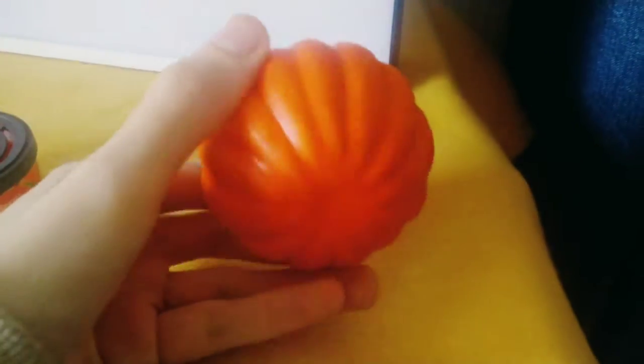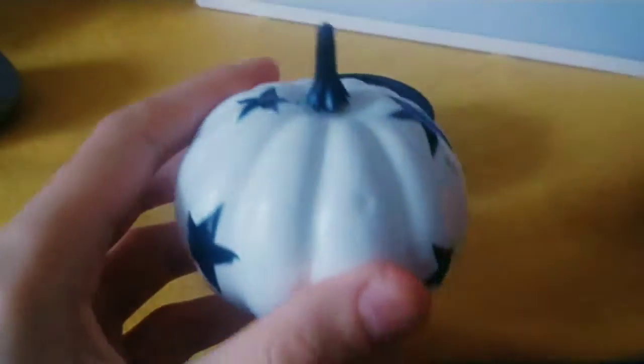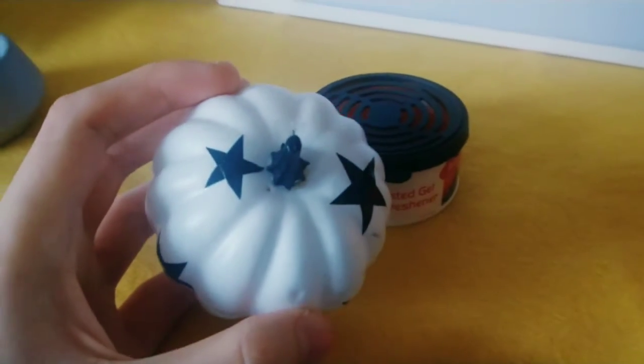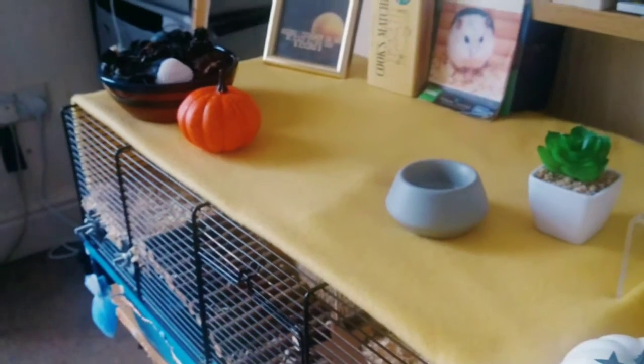So all these mini pumpkins from Asda are apparently still in plastic. They're in the Halloween section in Asda, so I thought I might as well buy some. I think I had some leftover from Halloween last year, but I just decided to buy some new ones instead.